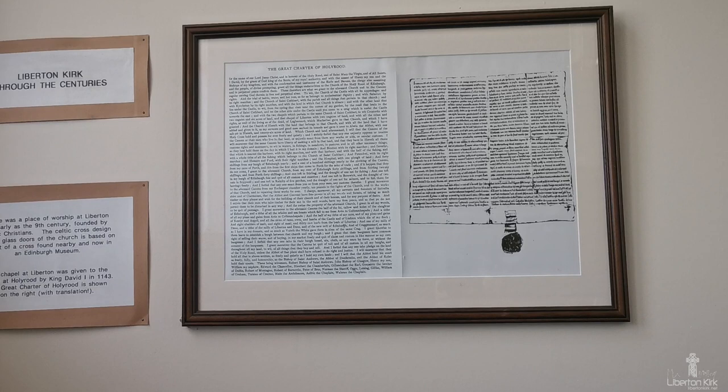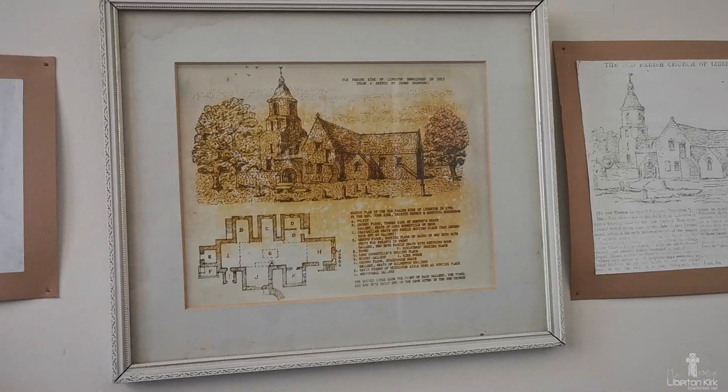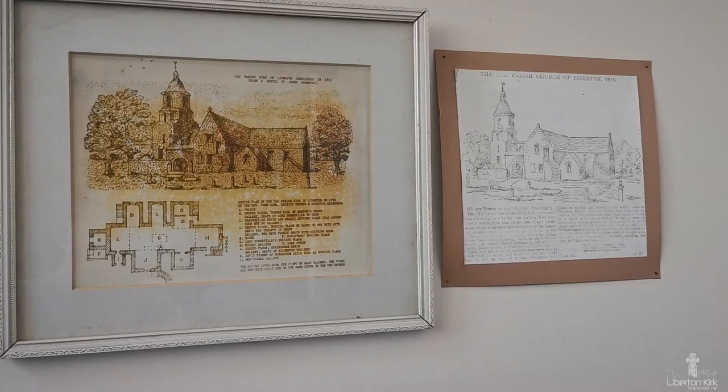The present church was built in 1815 to replace a much older building. A sketch of the old church by Andrew Kerr shows a building consisting of a tower, first topped with wood and later with stone, and a centre aisle. Several side aisles and galleries, each with its own outside stone stair, were added to the main body of the church in the 17th and 18th centuries by various land-owning families.